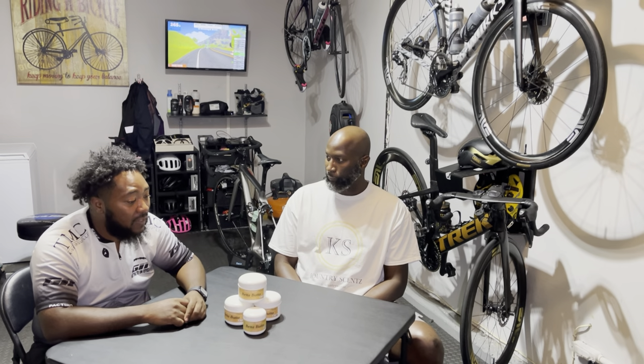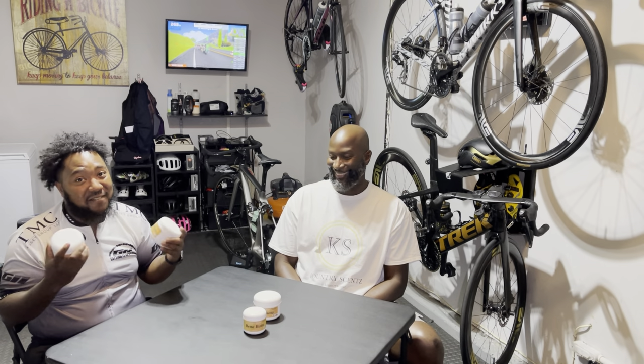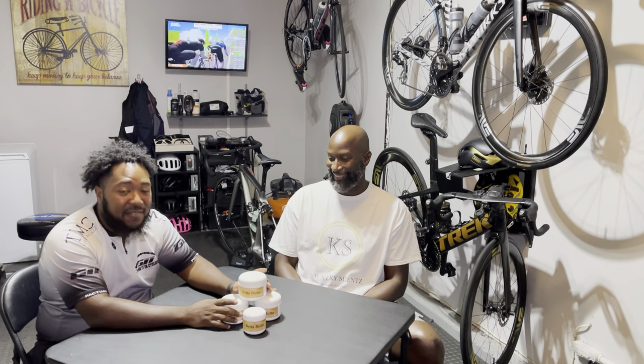Of course guys, I have the link down below, you already know. I got to take two of these to go. Until next time guys, ride long, live long. We'll see you on a ride.